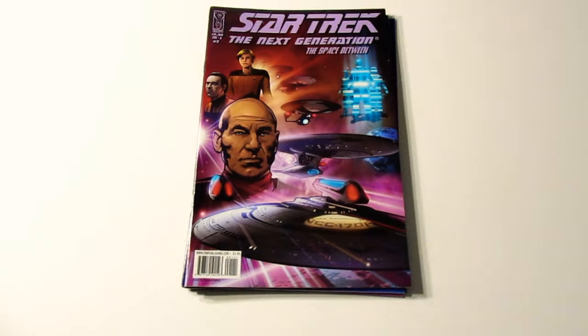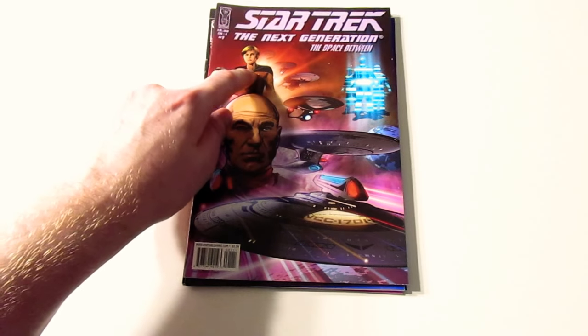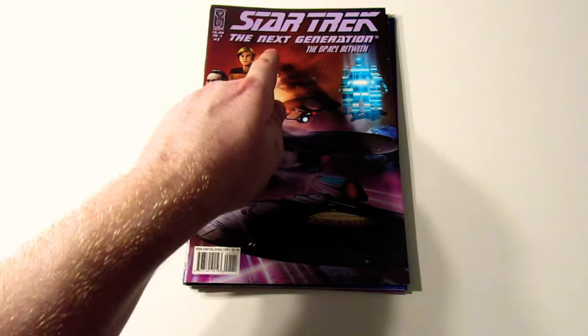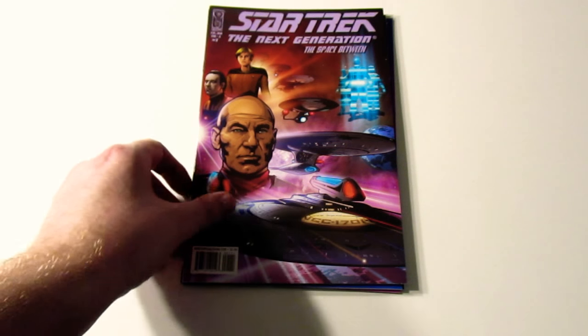Next is this one. Star Trek: The Next Generation — Captain Picard, Commander Data, Tasha Yar, the Enterprise, and another ship — another one and another one in the background. And then using the transporter or something in the background there.